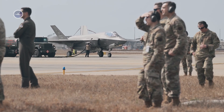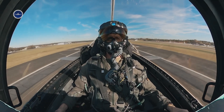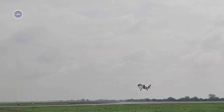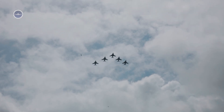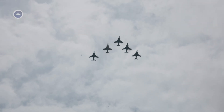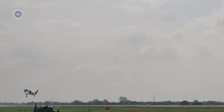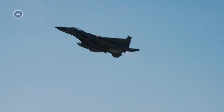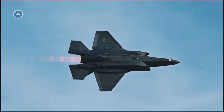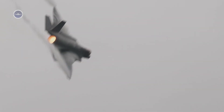At first glance, the F-35 does not appear to be a record-breaker in raw speed. With a top speed of around Mach 1.6 — approximately 1,200 miles per hour or 1,930 kilometers per hour — it falls behind older jets like the F-15 Eagle or the Soviet MiG-31, which can reach Mach 2.5 or more. Yet the genius of the F-35 lies in the way speed is integrated with stealth and maneuverability. Unlike the F-16 or F/A-18, the Lightning II is built to sprint only when necessary, relying instead on its ability to remain undetected, strike with precision, and exit the battlefield before enemies can even react.